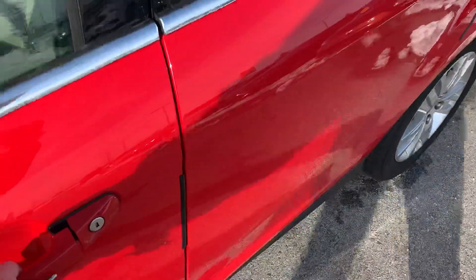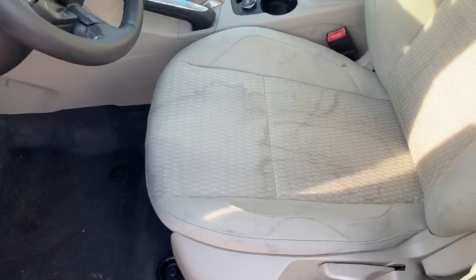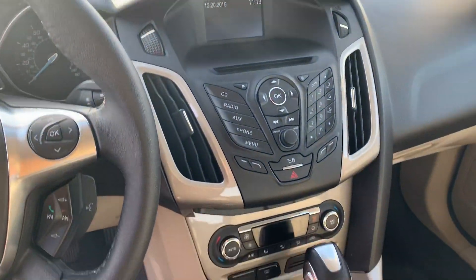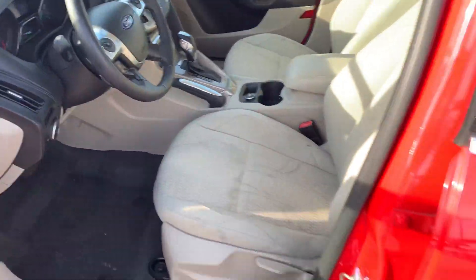Starting with the driver's side here. As you can see, there is a little bit of staining on the driver's side and the passenger's side seats. But the rest of the vehicle seems to be in really good condition. I'll go ahead and show you the back now as well.